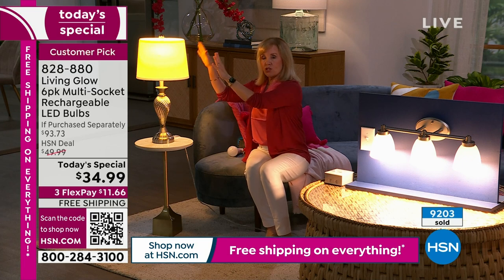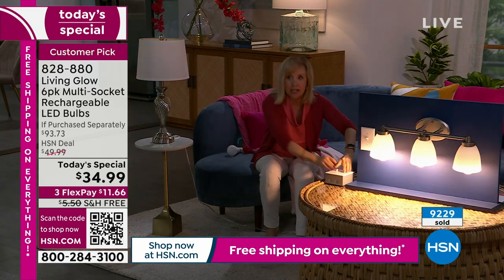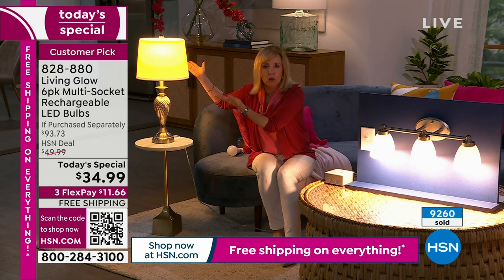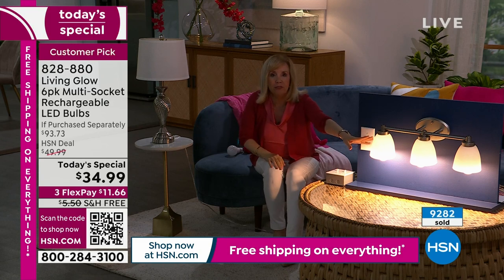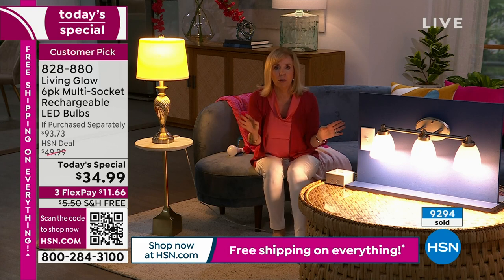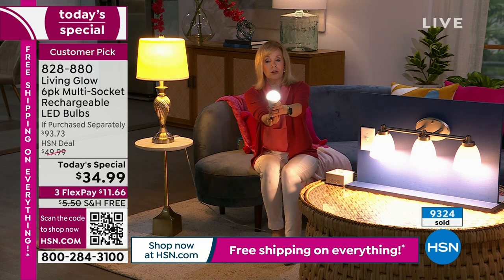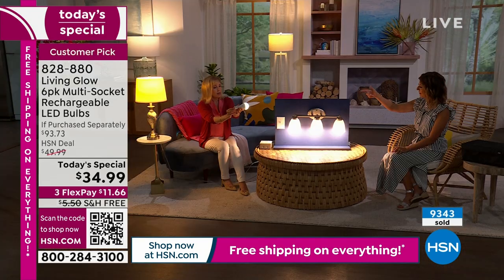Let's do our demonstration again. The regular LED is in this lamp, the Living Glow is in this one. Power goes out — one, two, three — your lamps go off, the house goes dark, the neighborhood's dark, but your Living Glow comes on. You can also double-click the button and it goes into a lower mode, extending the battery life. There's also a little hanging hook — a lot of times in summer my husband uses this above the grill where we don't have a light.